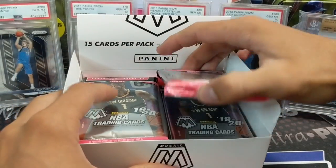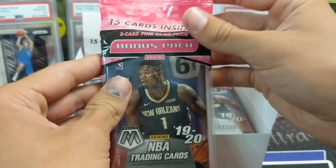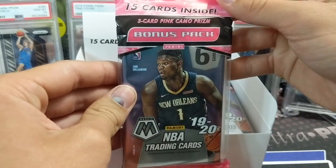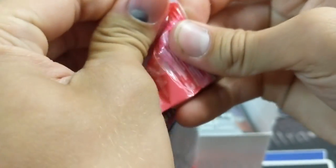They are really, really tough to grade. I've looked over a bunch for grading, and the surfaces are pretty brutal. But there are 15 cards here, 3-card pink camo Prism Packs, and 12 packs in a box.